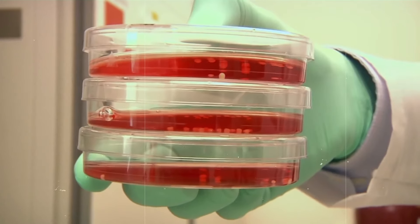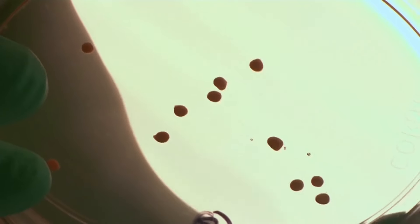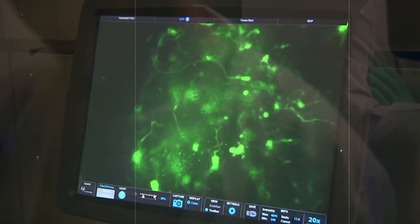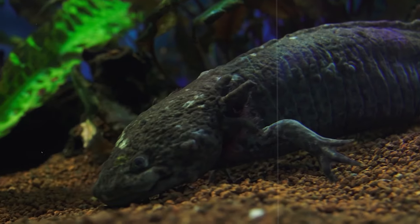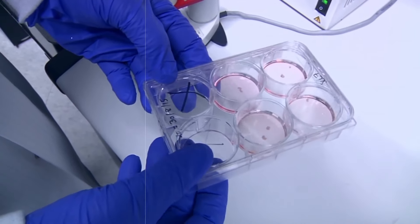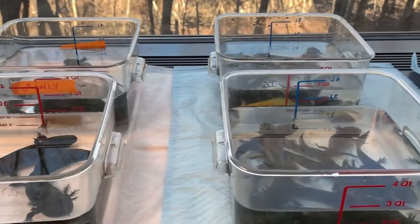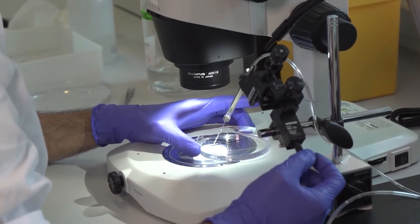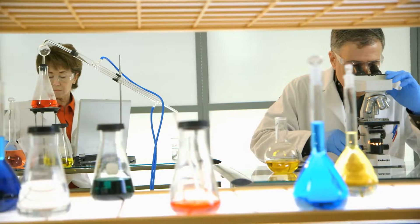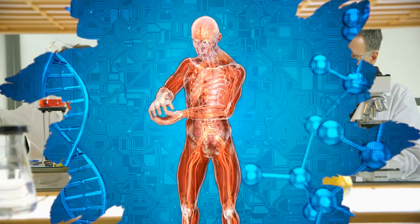Challenges and ethical considerations: while the potential for human longevity research based on axolotl biology is enormous, it's not without its challenges. Translating the findings from axolotls to humans won't be easy — we still don't fully understand the genetic and cellular mechanisms that allow axolotls to pause their aging and regenerate their bodies. Implementing these processes in humans poses significant scientific hurdles, particularly around safety. And beyond the science, there are important ethical questions: what would it mean to dramatically extend the human lifespan? How would this affect society, resource distribution, and our concept of life and death?